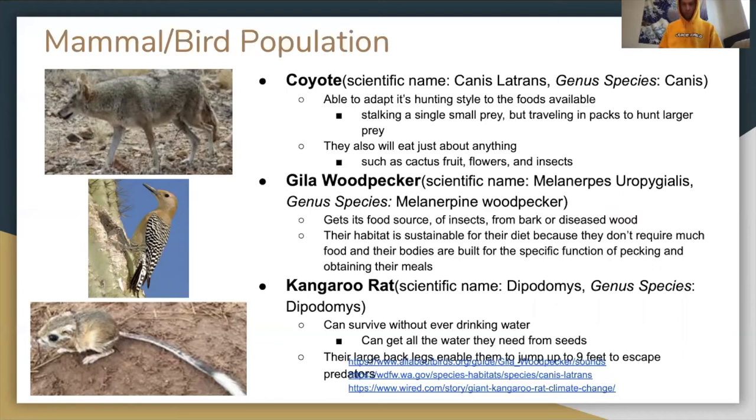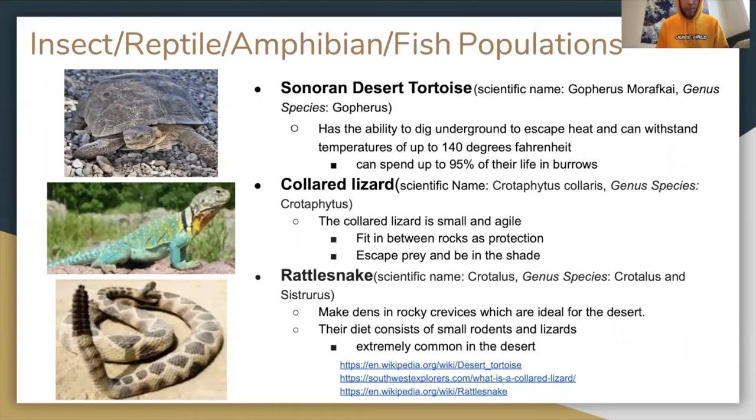The kangaroo rat, scientific name Dipodomys, a keystone species, can survive without even drinking water and can get all the water it needs from seeds. Its large legs enable it to jump up to nine feet to escape predators.